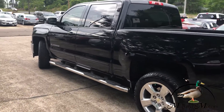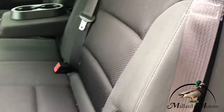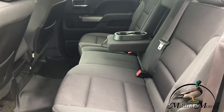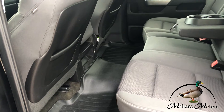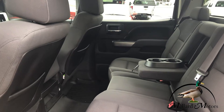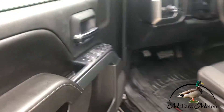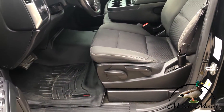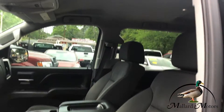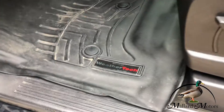You got keyless entry. Black cloth interior with white stitching — looks really nice and it's in great shape. You got custom fit WeatherTech floor mats in the front and the back; those are not cheap, so that is a nice added feature. You got power locks, power windows, and power adjustable mirrors. Manual seats. Very clean on the inside, again with the WeatherTech floor mats.